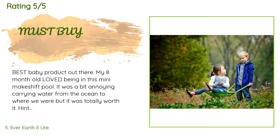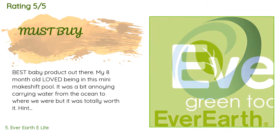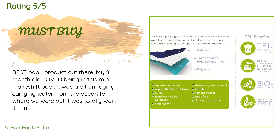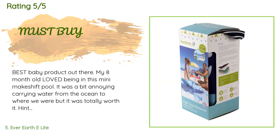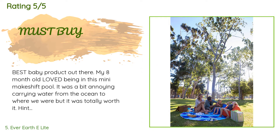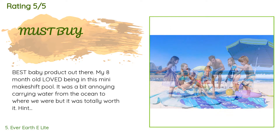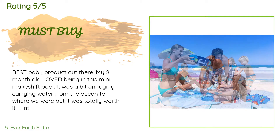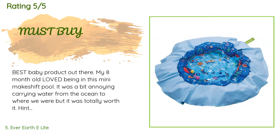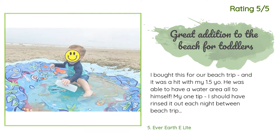A customer said: Best baby product out there. My eight-month-old loved being in this mini makeshift pool. It was a bit annoying carrying water from the ocean to where we were, but it was totally worth it. Tip: have two people go with the pool after making a hole in the sand where you will place it, then fill up and carry to your spot — worked best and less sand. When she was all done playing, we cleaned it, turned it over, and she played with her toys in it. Great material, excellent idea, overall super happy.